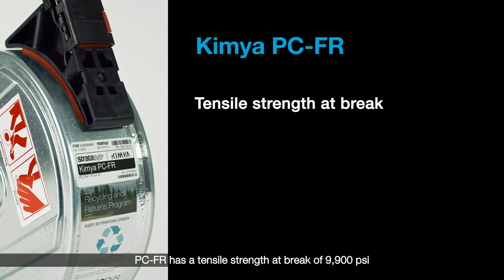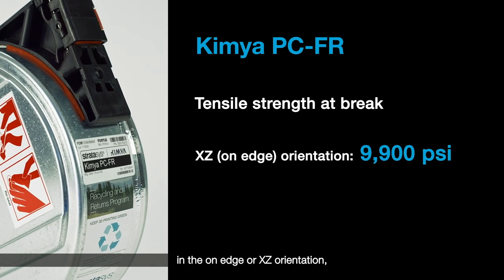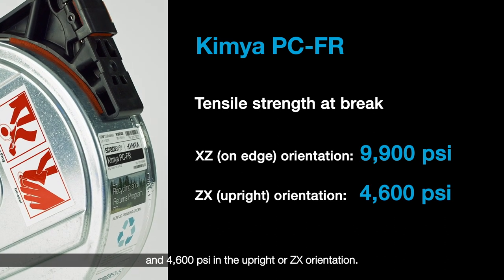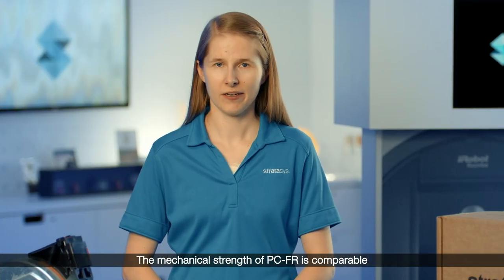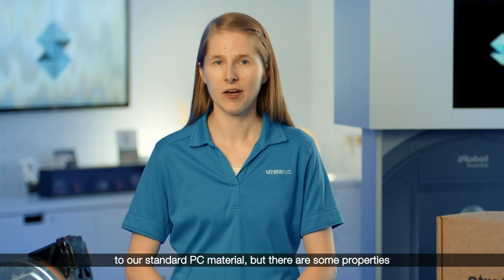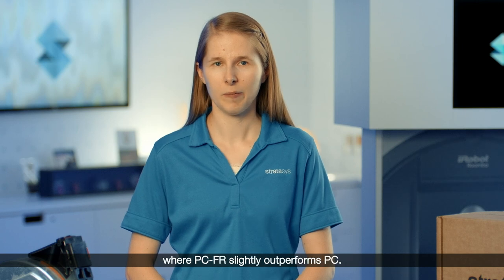PCFR has a tensile strength at break of 9,900 psi in the on-edge or XZ orientation and 4,600 psi in the upright or ZX orientation. The mechanical strength of PCFR is comparable to our standard PC material, but there are some properties — such as on-edge tensile strength at break — where PCFR slightly outperforms PC.